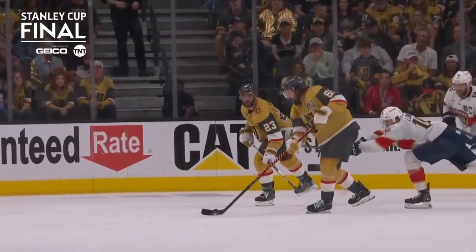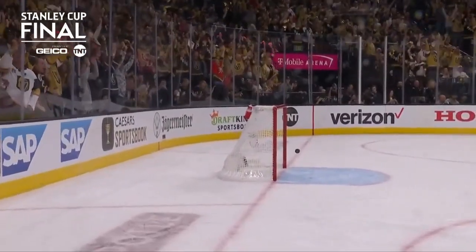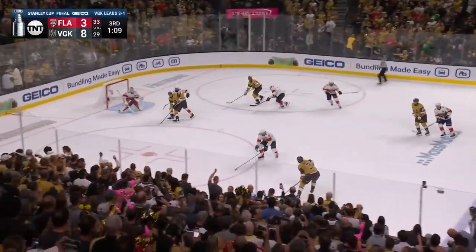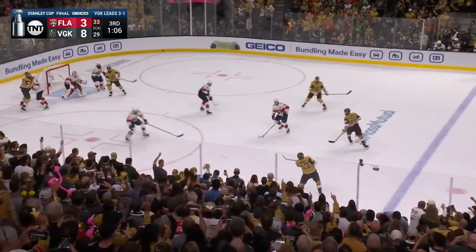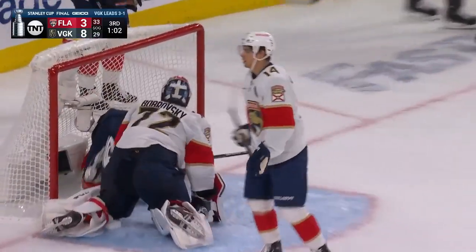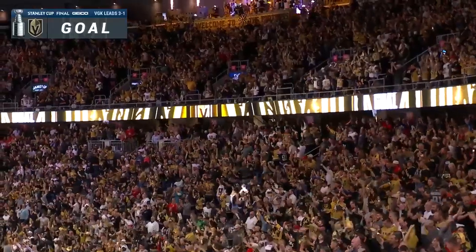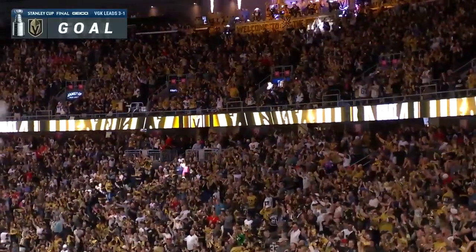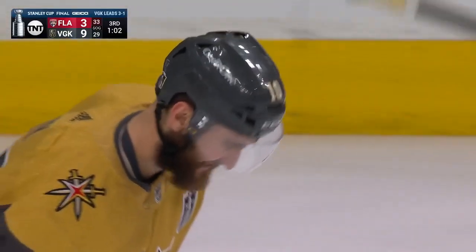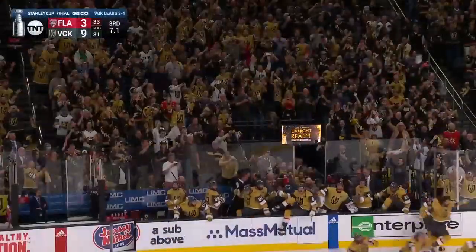Look at his puck — it's flat on his stick and he lets it go. It was going wide, and then all of a sudden... The silver trophy to the Golden Knights!